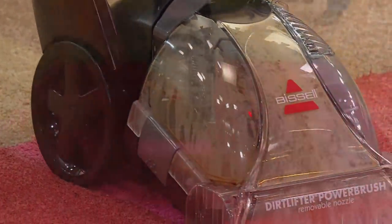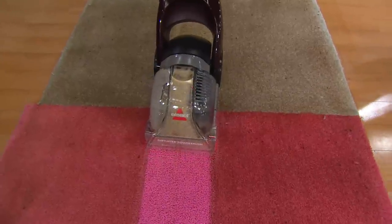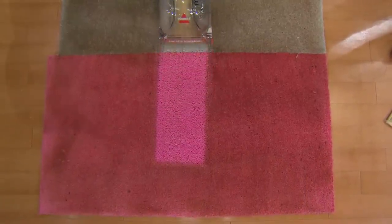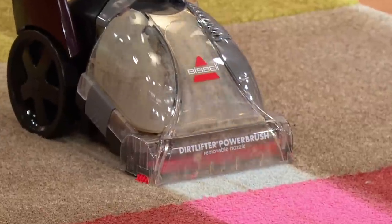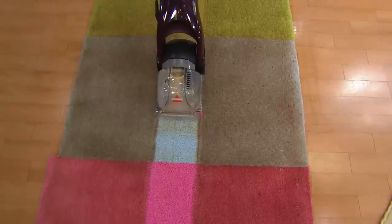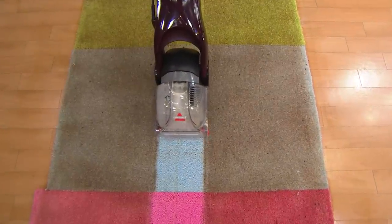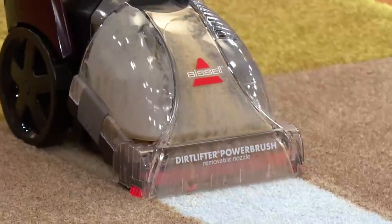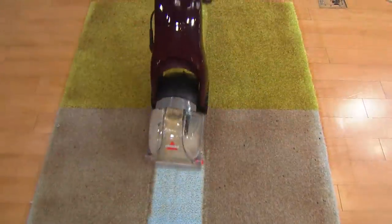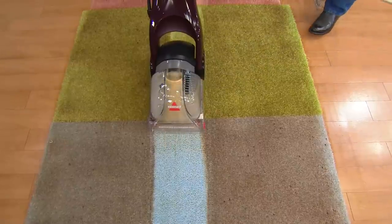That is the power of Bissell — what we had on there was coffee, soy sauce, browning gravy, and mud. Look at the difference between what was there before and now as I pull back with the unit. The reviews have been stellar: 'This small machine cleans like the big ones,' 'It cleaned stains I thought would never come out,' 'It's powerful for its size.' It uses the same motor and the same dirt lifter power brush as the bigger uprights, and you can see the dirt being pulled right out of the carpet.